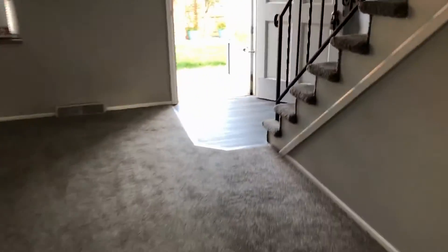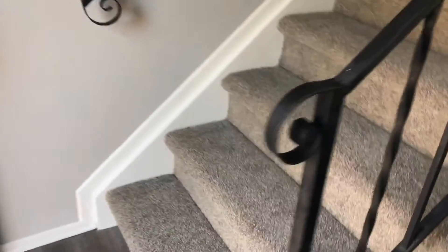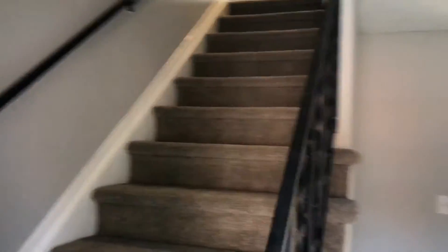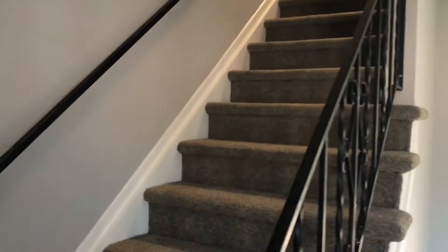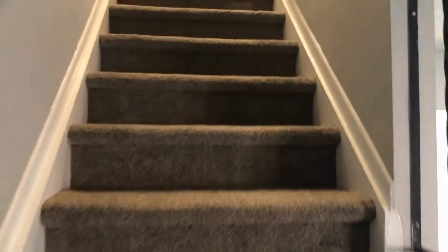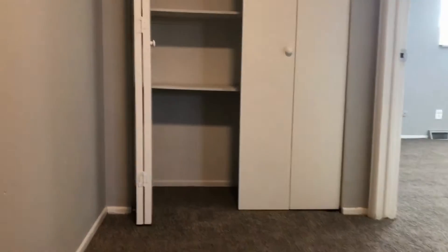Heading back upstairs, we have our two bedrooms. We've got the new carpeting heading up the steps and we've got nice double closets straight ahead for good storage. Our laundry washer and dryer hookup is also located here.